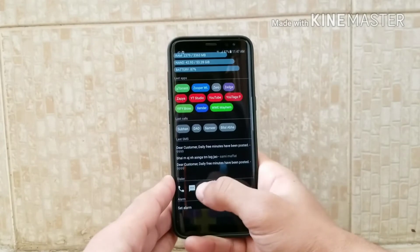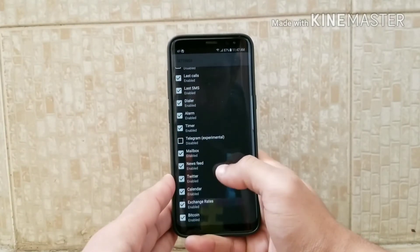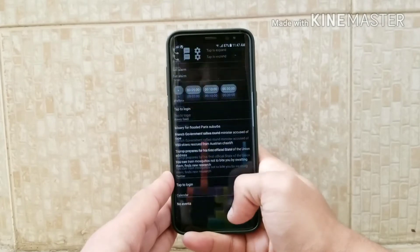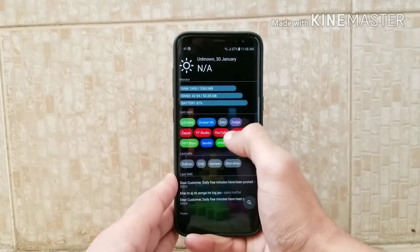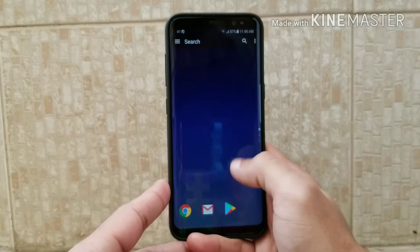It doesn't work with swipe left or swipe right — it scrolls down and up. As you can see I'm scrolling down and it also shows information about Bitcoin and other things. I recommend you to download this launcher; it's not a great launcher but it's a good one.